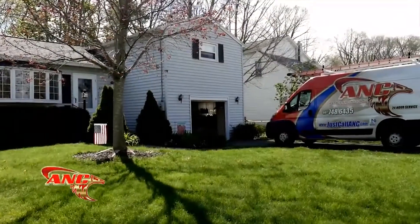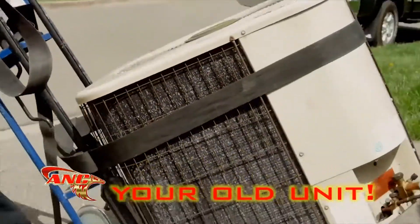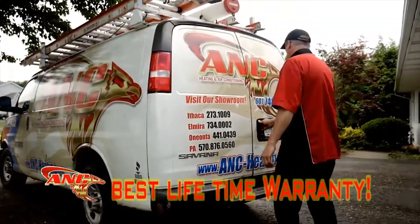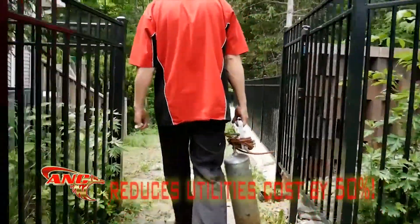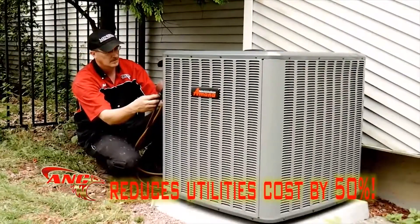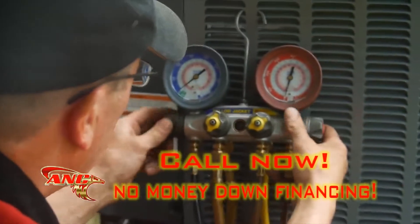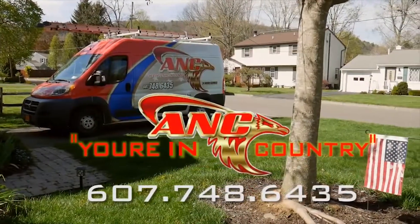At ANC Heating and Air Conditioning, we feature the best American-made products like Amana Air Conditioners and Furnaces, with the best warranty around — guaranteed lifetime unit replacement if your compressor or heat exchanger fails. Amana products also reduce your cooling and heating costs by 50%. Here's the kicker: buy today and get no money down financing. ANC Heating and Air Conditioning — remember, you're in ANC country.